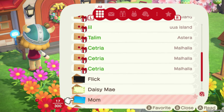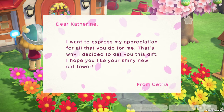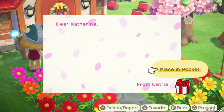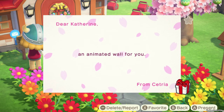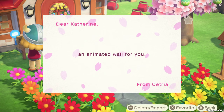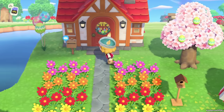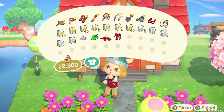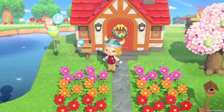We have from Cetria three new things. Let's go and open this - a cat tower! So we're going to start squeeing over cat towers, just so you know. Cetria, if you remember, is the one that gave me the beautiful KOS angel costume. Let's see what else Cetria has sent us - an animated wall, and that sounds very nice.